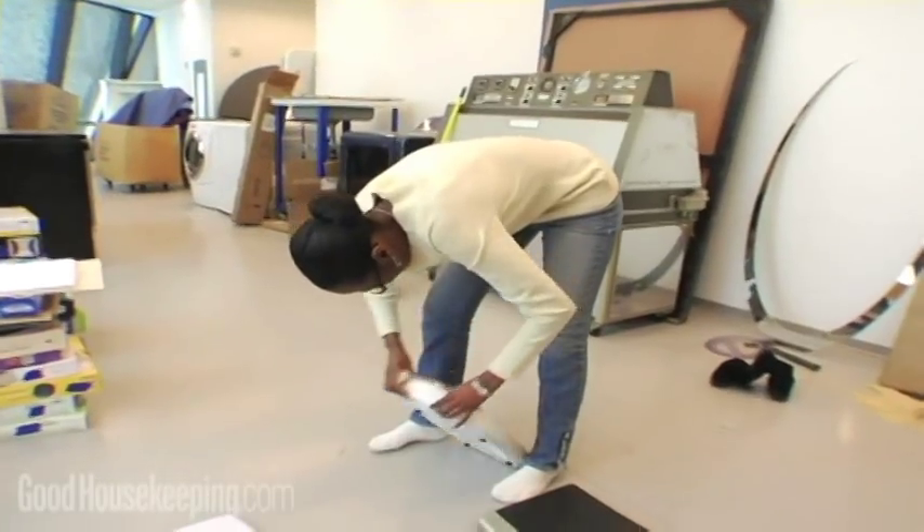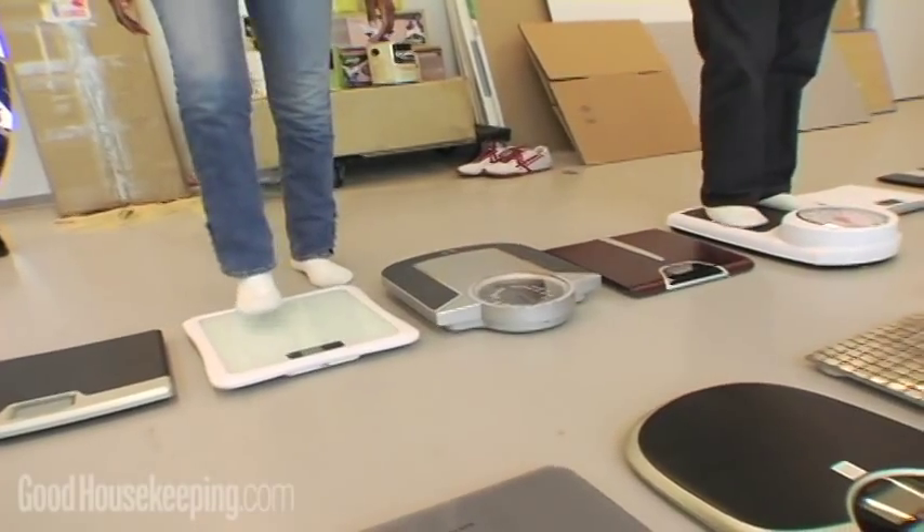There was a wide range of results for the scales. For the most part, the digital scales were found to be much easier to read and more precise with the readouts.